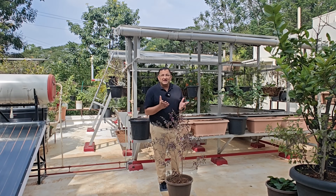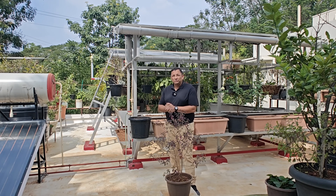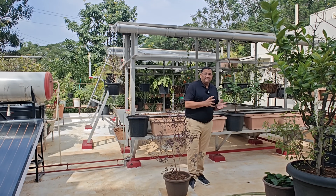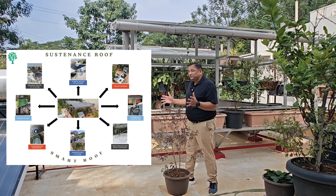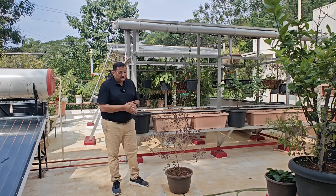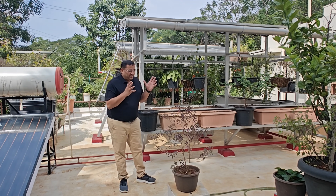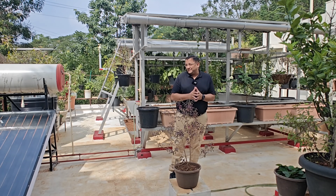If we have to decarbonize our vital resources like energy, water, and nutrition, in my opinion the first and easiest step can be decentralization. I am proposing a concept called a sustenance roof. I am on the rooftop of my house, and the idea is that we are leveraging this roof — using the rooftop as a tool to fight climate change.